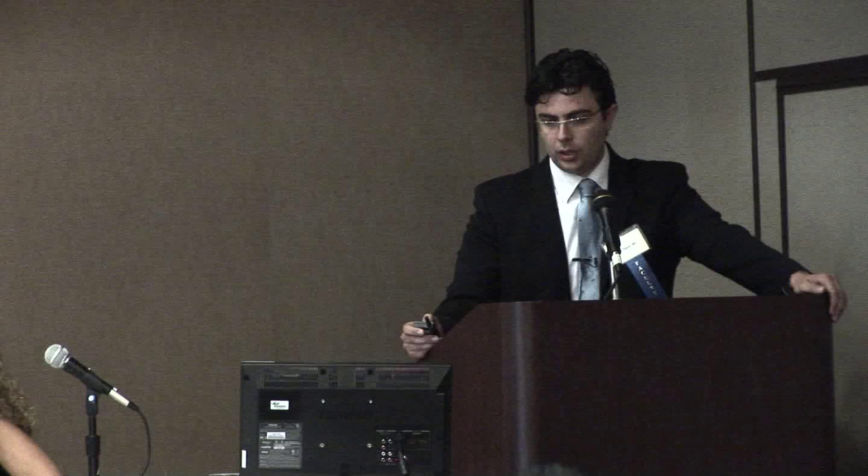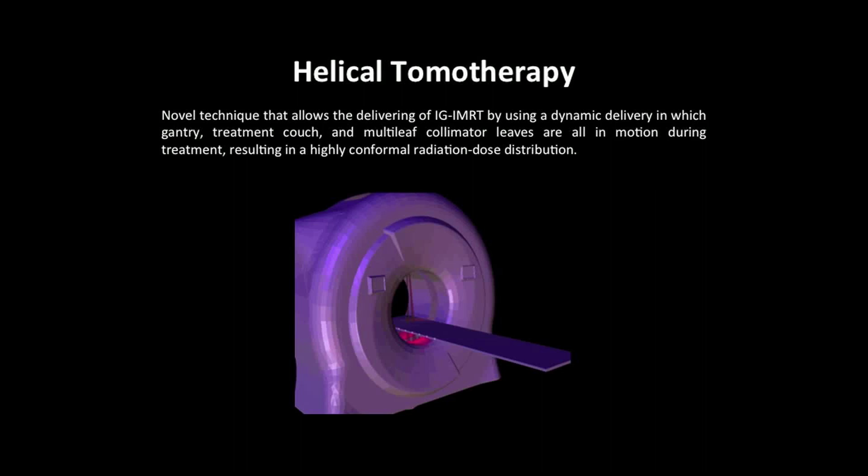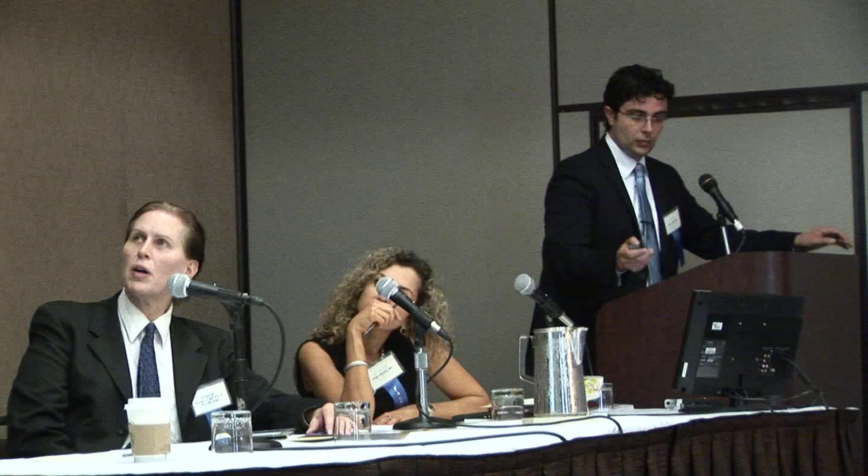Helical tomotherapy is a novel technique that allows the delivery of image-guided intensity modulated radiotherapy by using a dynamic delivery in which the gantry, treatment couch, and the multi-leaf collimator leaves are all in motion during treatment, resulting in a highly conformal radiation dose distribution. The core of tomotherapy consists of a linac on top and a beam stop and detector on the bottom to perform the IGRT.